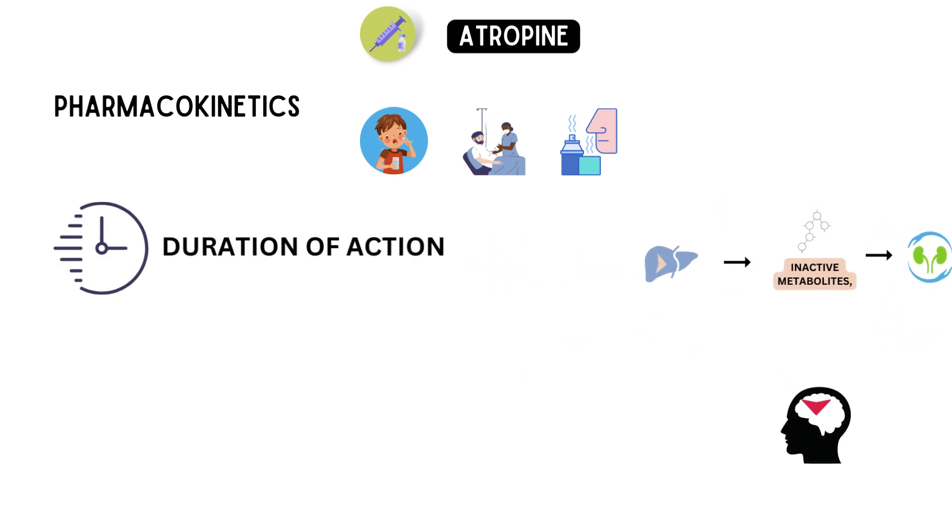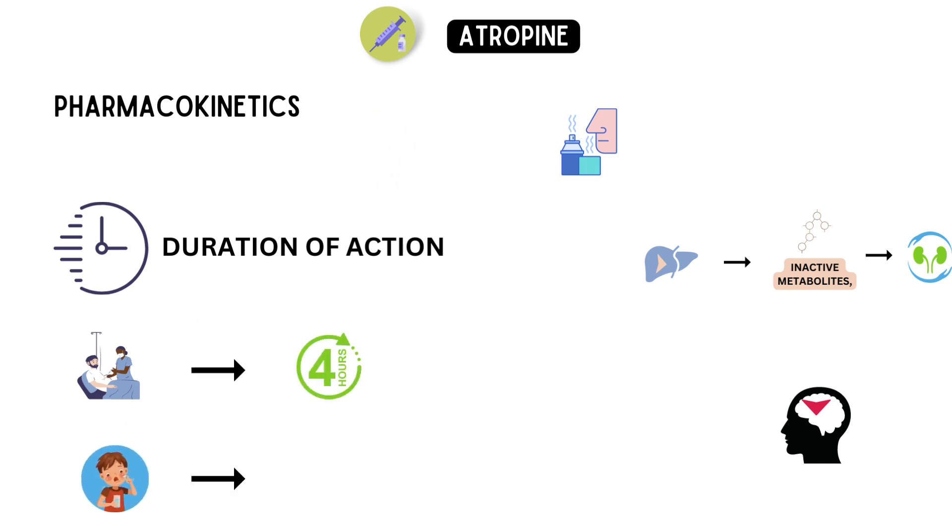The duration of action of atropine varies depending on the route of administration. When injected intravenously, the effects of atropine can last up to four hours, while oral administration can result in a longer duration of action.